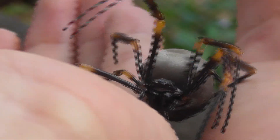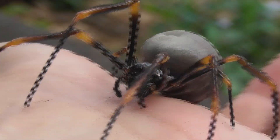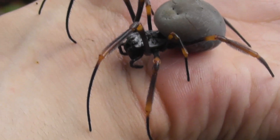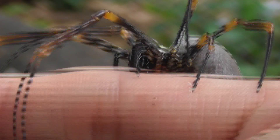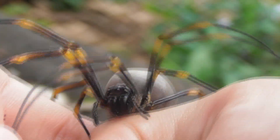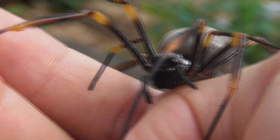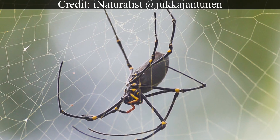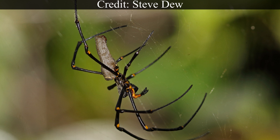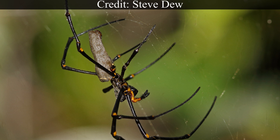Australia is home to three species of golden orb weaver: this species, Trichonephila plumipes, as well as Trichonephila edulis and Nephila pilipes. All three of them can be found in southeastern Queensland, but Nephila pilipes is not very abundant here at all and is most prolific further north. While I do know that the species has been recorded in my area a couple of times, I have never seen one myself — but it is definitely a bucket list species for me, as they are absolutely spectacular. Nephila pilipes is the biggest orb-weaving spider in Australia and the second biggest in the world, behind the African species Nephila comaci.